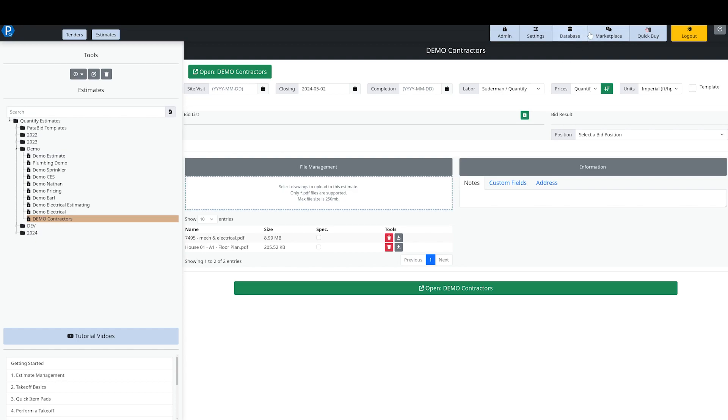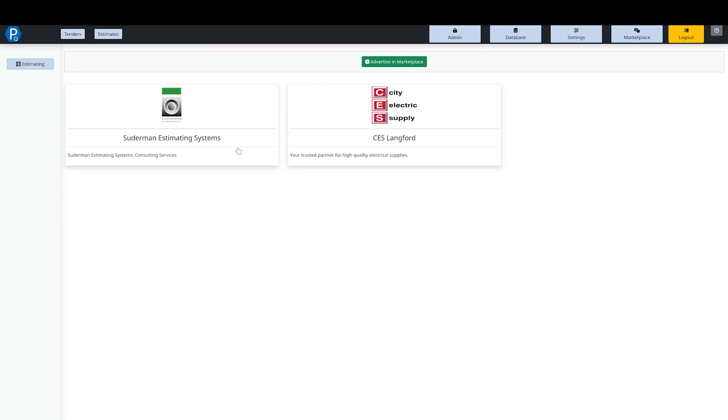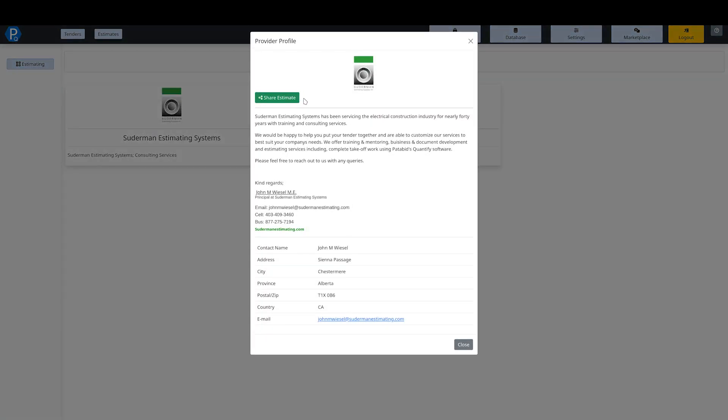One last thing on this screen is our Marketplace. Within Marketplace we have Suderman Estimating Systems built right in — you can actually share an estimate with Suderman and they will produce the bid for you. They are a North American company employing only local resources. You can give John a call and get a price on what it would take to do your estimate for you. It is fully collaborative so you can see exactly what they're doing as they do it, and when it's done everything comes back to you with full traceability.